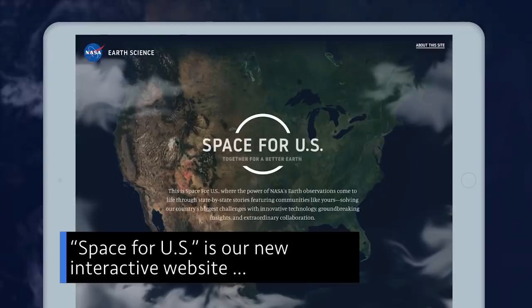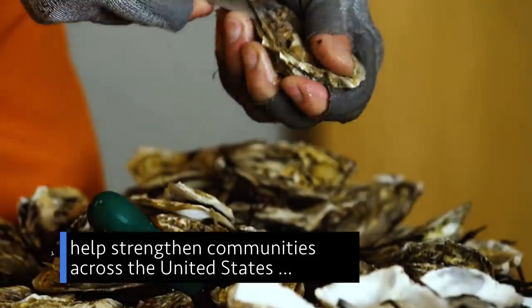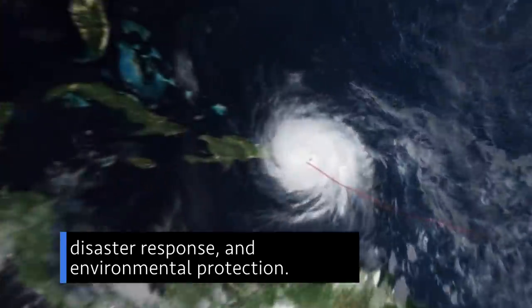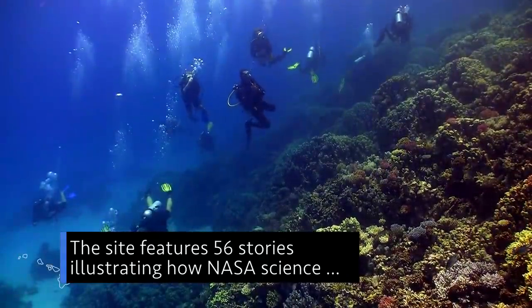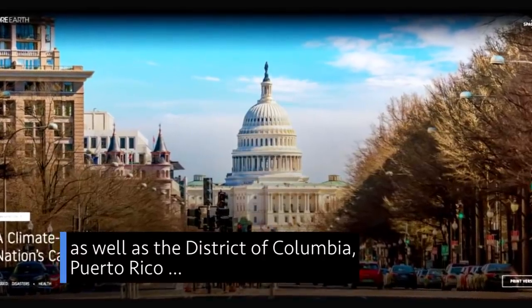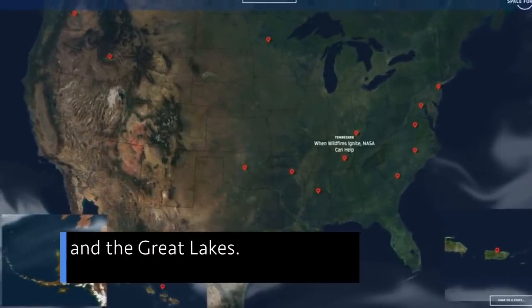Space for Us is our new interactive website that highlights how observations of Earth from space help strengthen communities across the United States and inform decisions about public health, disaster response, and environmental protection. The site features 56 stories illustrating how NASA science has made an impact in every state in the nation, as well as the District of Columbia, Puerto Rico, and regions along the Atlantic, Pacific, Gulf of Mexico, and the Great Lakes.